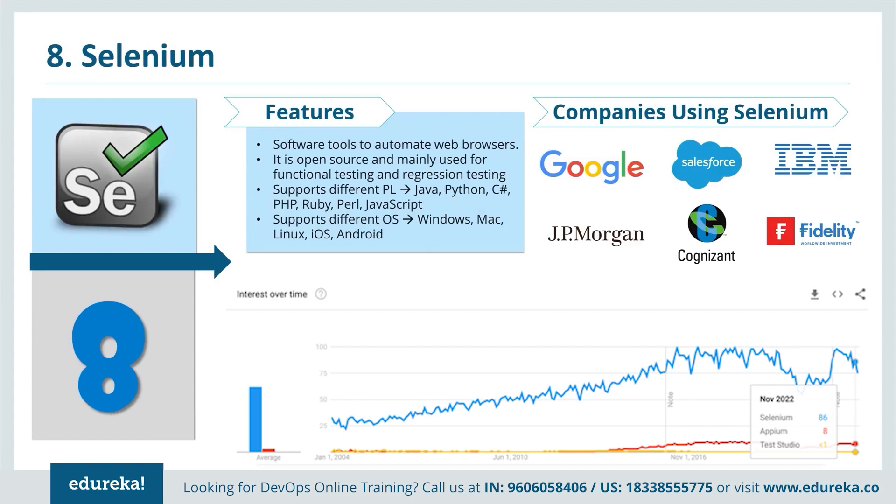Selenium is a continuous testing tool that provides a suite of software tools to automate web browsers. It is an open source tool mainly used for functional testing and regression testing. It supports multiple programming languages including Java, Python, C#, PHP, Ruby, Perl and JavaScript. It is also portable, working on various operating systems like Windows, Mac, Linux, iOS and Android.